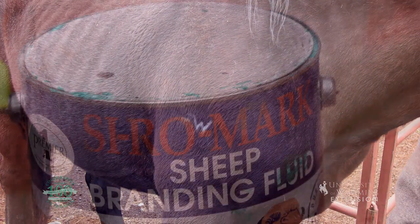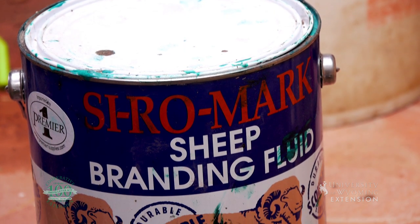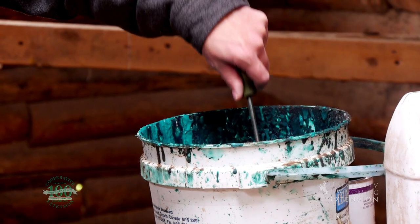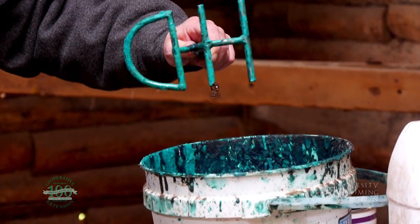There are also some temporary types of branding. Sheep are commonly branded with branding fluid that resembles a heavy paint. Irons are dipped into the paint and then stamped on the wool of the sheep.